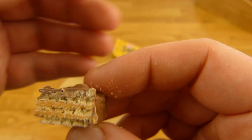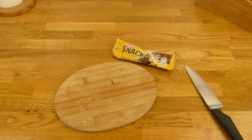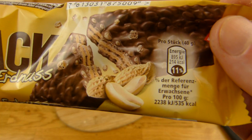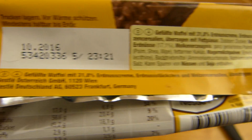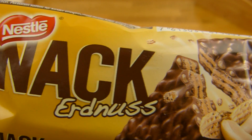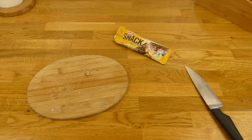Immer ein bisschen warten, damit auch der volle Geschmack da ist, und der bleibt hier auch eine Weile. Das Ding kann ich empfehlen, wenn ihr Waffeln mögt und Erdnüsse natürlich — Erdnüsse solltet ihr auf jeden Fall mögen, denn danach schmeckt es. Gebt auf jeden Fall einen Daumen nach oben. Vielen Dank fürs Zusehen, bis zum nächsten Video.